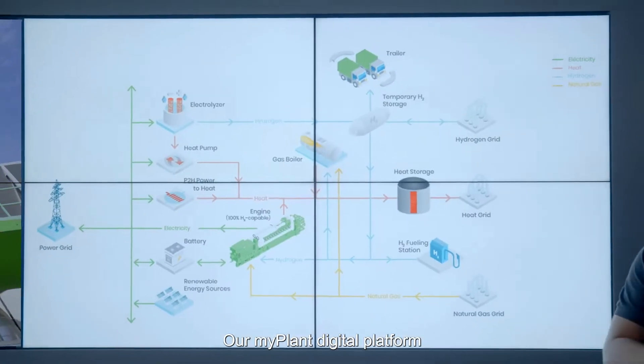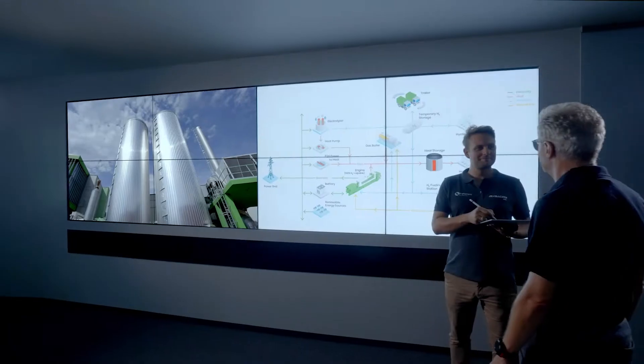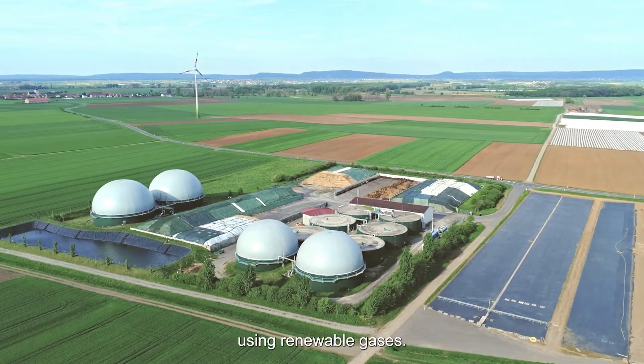Our MyPlant digital platform handles this complex energy management in real time. In addition, all Yenbacher engines can also be operated using renewable gases.